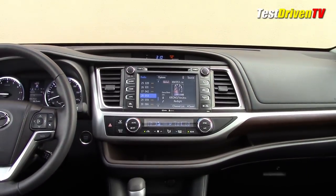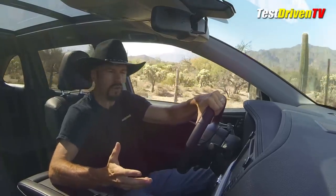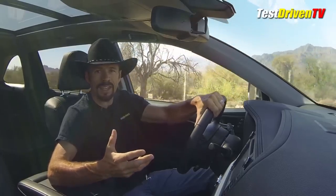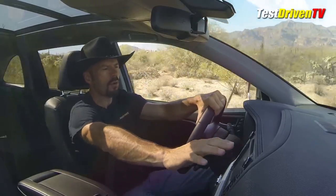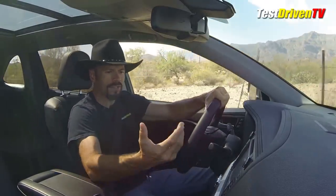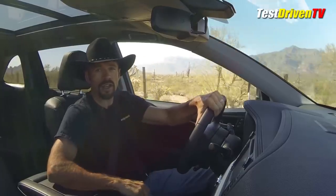A bit frustrating. As we said before, the interior of the Highlander is a pretty nice place to be — very comfortable for long rides, and certainly comfortable out here on the rough stuff. Just like last time we tested the Highlander, the only big issue I really see in the design is that this infotainment system is really too far away to easily reach without leaning forward a little bit. And the way it's canted towards the windshield, it's always in the sun's glare — not really shrouded, so it's often hard to see because the sun is usually shining on it.